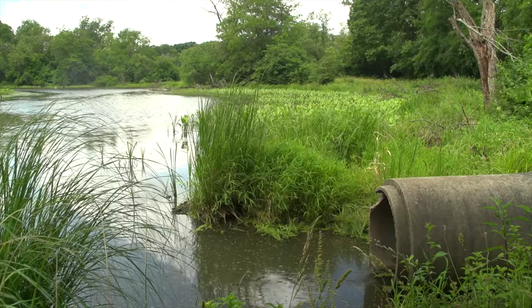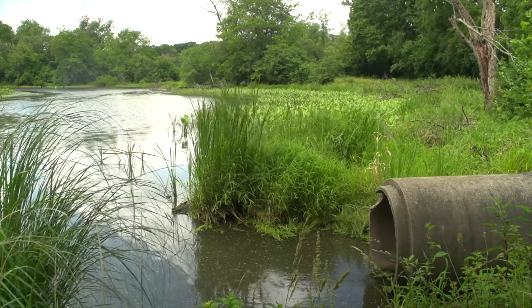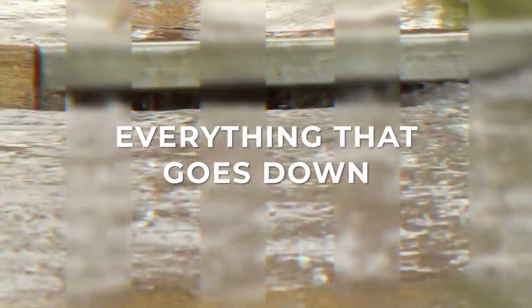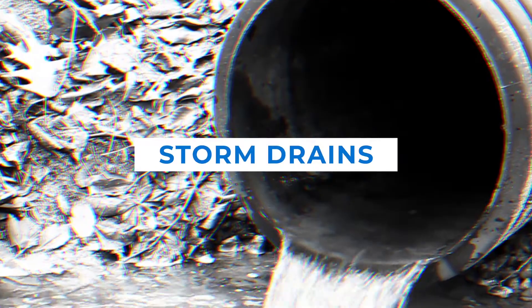Removing and disposing of leaves properly improves local water quality and prevents clogged storm sewers. Remember, everything that goes down storm drains flows directly to our streams and rivers.